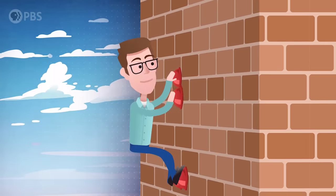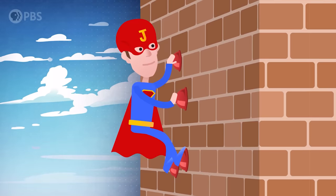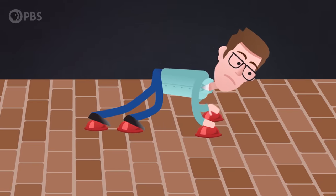Walking up walls would be awesome. Think about it — I could be like a secret agent or a jewel thief or a superhero. Unfortunately, it's a little bit harder than it looks. But geckos can do that. Of course, they've had hundreds of millions of years to perfect their skills. Of the 1,500 or so gecko species on Earth, about 60% can wall walk.